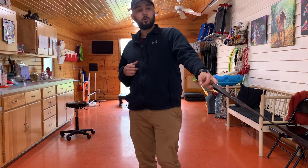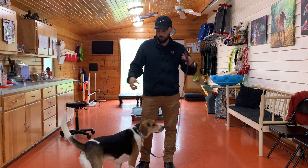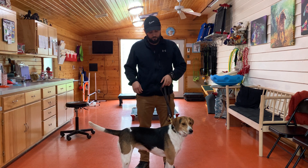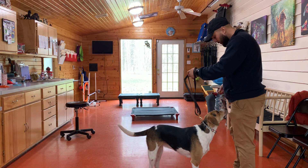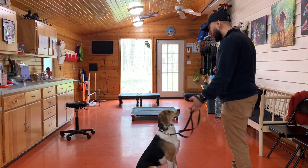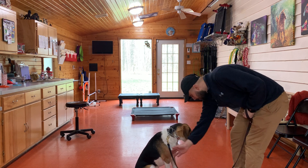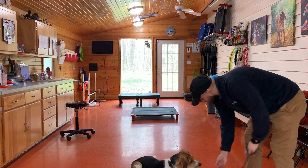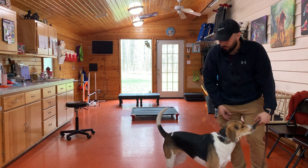So the first three days we used treats along with leash pressure to teach sit and down. Basically that would be showing her a treat, saying 'Willow sit,' and giving a little leash pressure and giving a reward. Then 'Willow down' — a little bit of leash pressure but still a reward.